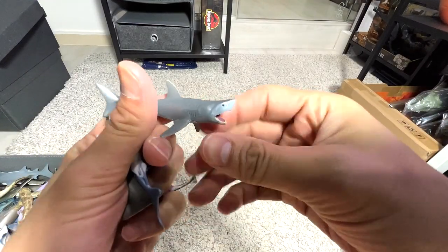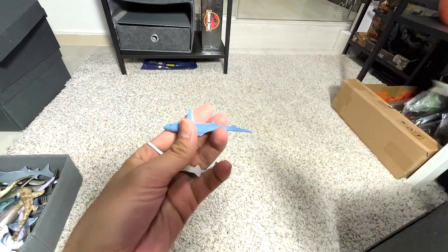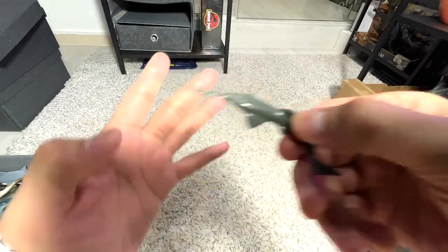There are four minifigures right here — great white, hammerhead, blue shark or mako shark, and sawfish.